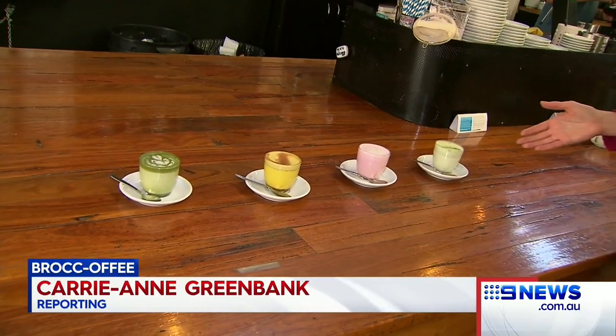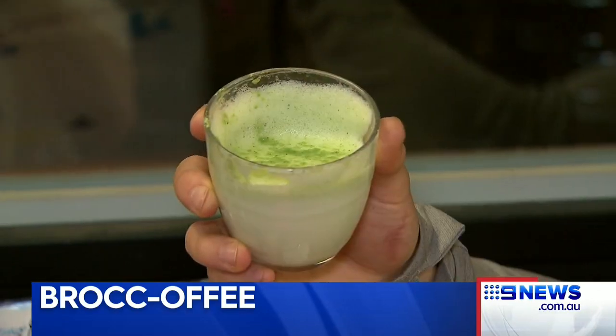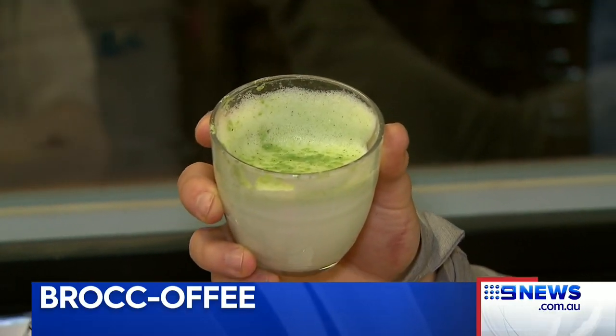Your coffee hit has just got a whole lot healthier with broccoli powder, the new go-to addition for caffeine addicts. Karianne Greenbank explains. With all the past success of matcha lattes, turmeric lattes, even beetroot lattes, now there's a new broccoli latte that's being trialled here at a Mornington cafe. The very green coffee is an innovation of the CSIRO.